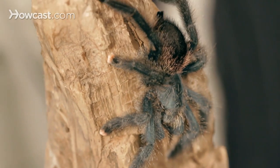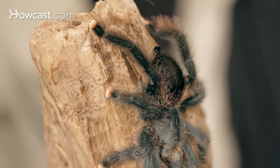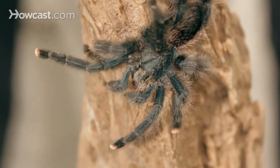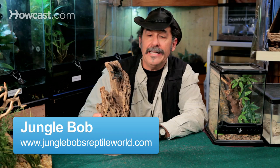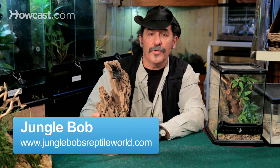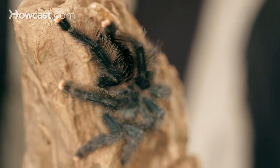Here we have the pink-toed tarantula, a native of the Caribbean islands of Trinidad and the surrounding areas. A very interesting terrarium subject that has popped up in the last couple of years as a popular animal. It's arboreal by nature, so we want to have a nice tall enclosure. These guys live in the trees where they come from.